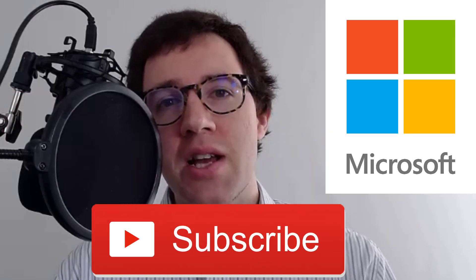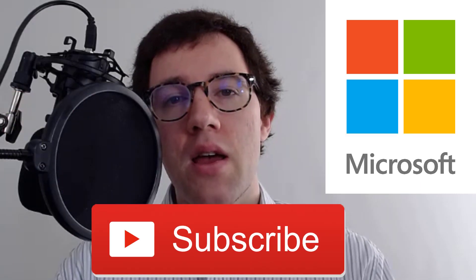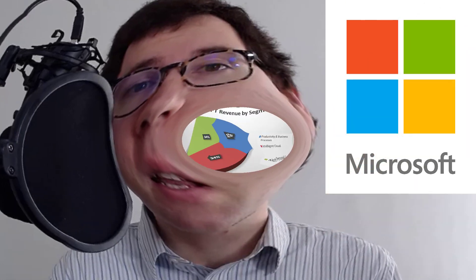Hey everyone! In this video, we're going to look at Microsoft stock. We're going to look at their financial statements, trying to figure out an intrinsic value, and see whether it's worth buying today. If you're new to the channel, my name is Dan. I do a lot of stock analysis on this channel, so if you're into that kind of thing, hit that subscribe button to check out more videos like this one. With that out of the way, let's get into it.